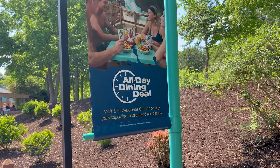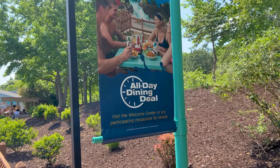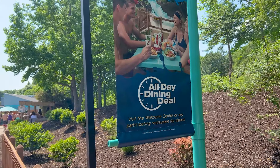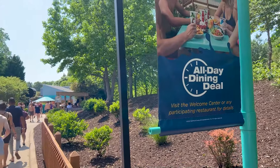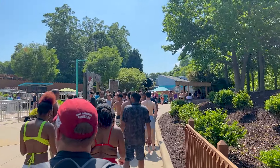Just like Busch Gardens, they offer all-day dining, which I believe is every 90 minutes — you can get an entree, a side, and a drink. Amazing deal, usually not too expensive, and more than affordable if you don't mind eating continuously all day. The lines aren't ridiculously long either.